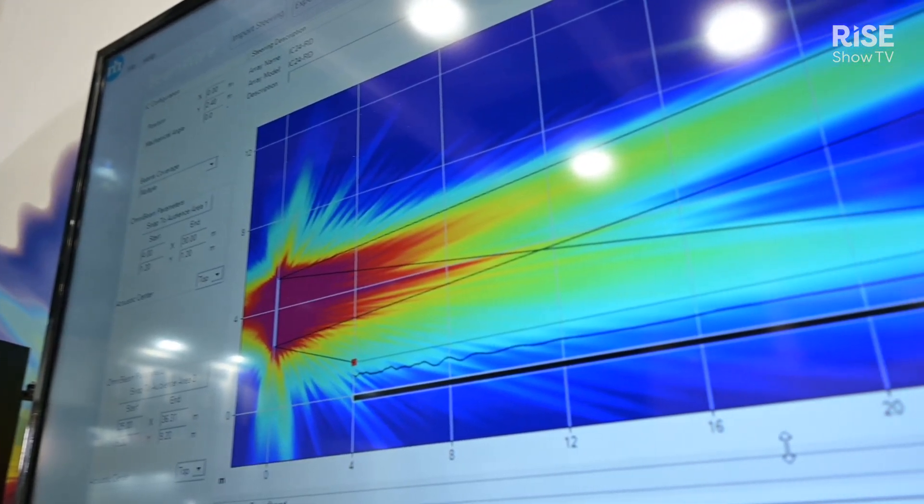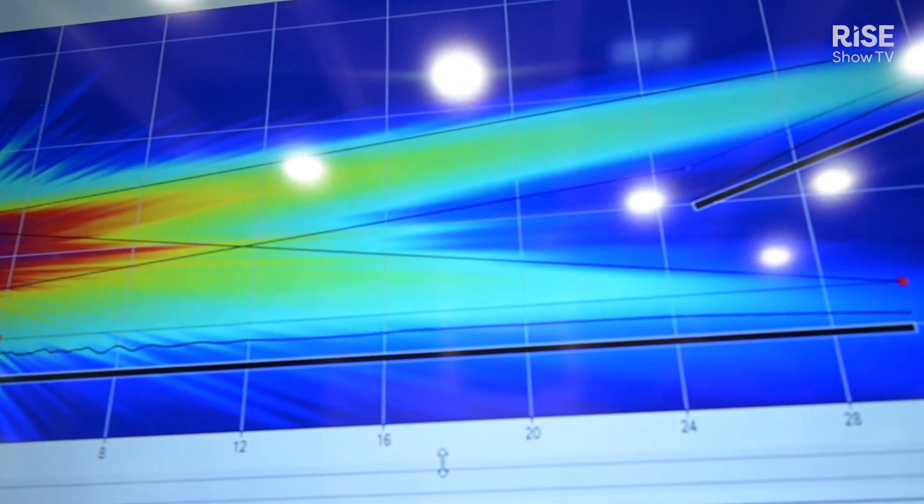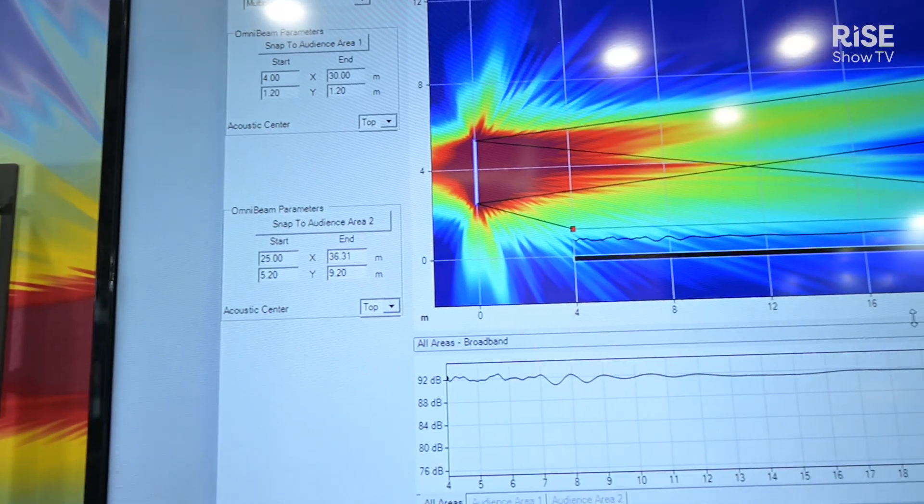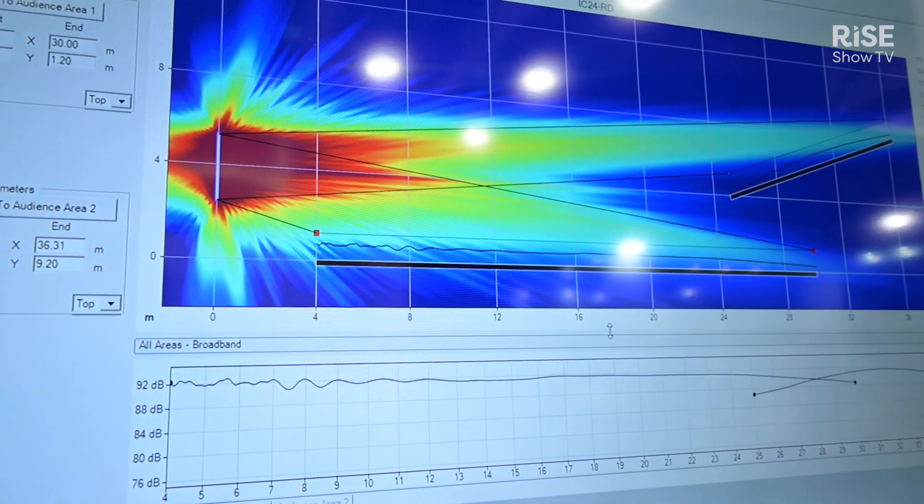OmniBeam is an empowering tool enabling more users than ever before to get great results from their beam steered sound systems, enabling them to use these products on more projects than they ever thought possible, giving them great results in just a matter of seconds, and delivering the power of digital beam steering right into the hands of the most users possible.